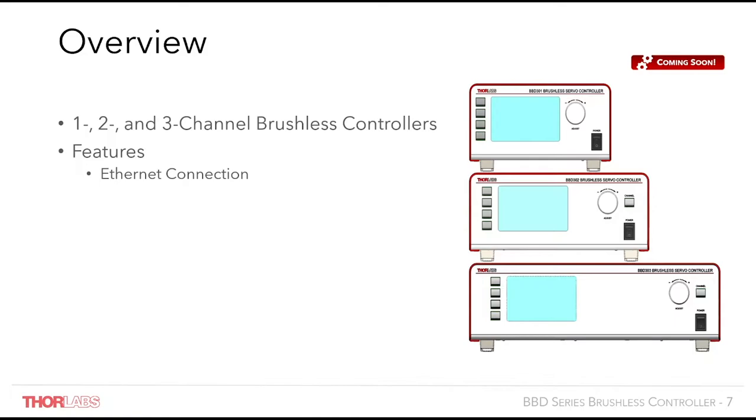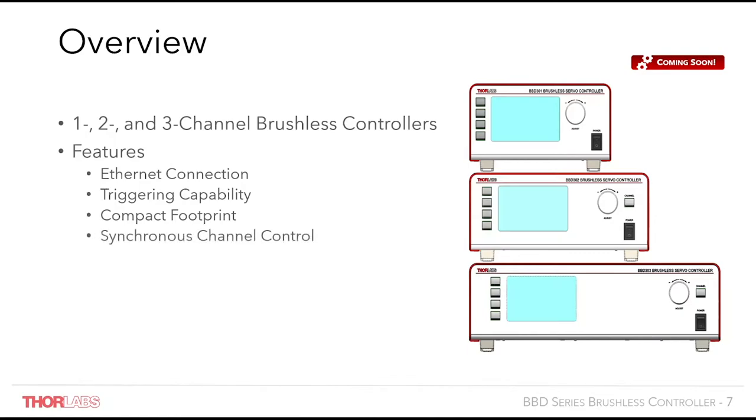Also featured on this controller is a new triggering system which allows for faster triggering capabilities, which I'll go into more detail about in the upcoming slides. These controllers also feature a more compact footprint and a more sleek design than previous generations. The newest brushless motor controller uses a single motion control processor, whereas our previous controller used one motion control processor per channel. This means the unit can be treated as a multi-axis stage, and allows for a move to be commanded to all channels which takes place synchronously.